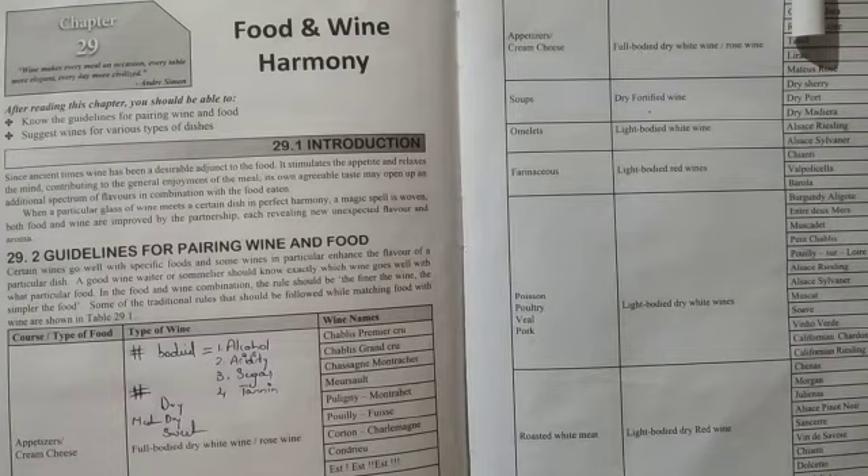Sweet wine is where sugar levels are higher and acids and tannins are very low. This basically goes with white wines especially. So those are the two key concepts — body, and dry/medium dry/sweet — that you need to understand before we go into the pairings.